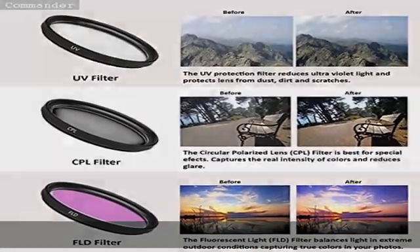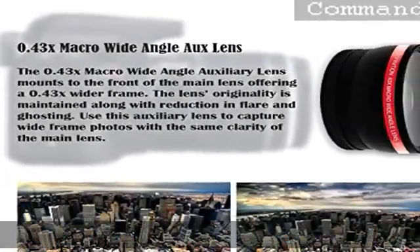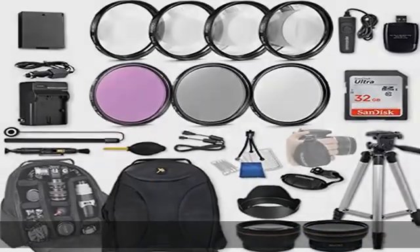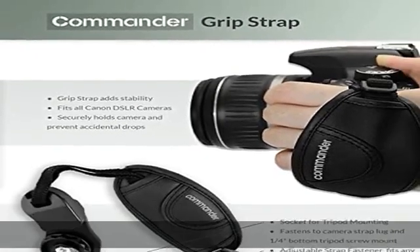The Macro Kit includes plus 1, plus 2, plus 4, and plus 10 macro close-up lenses, allowing you to take high-detail shots at enhanced zoom levels. The Commander 2.2x 58mm telephoto lens offers 2.2x magnification for a narrower field of view.